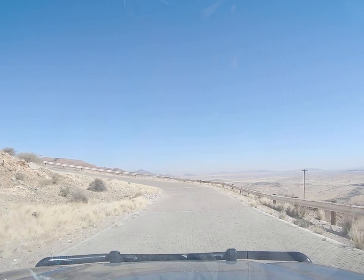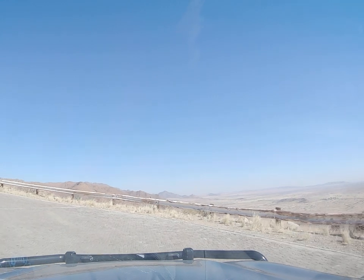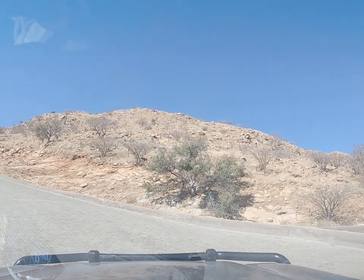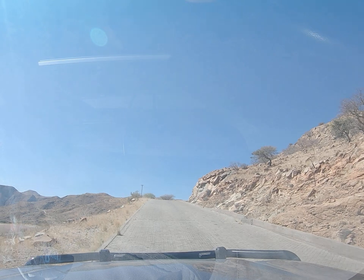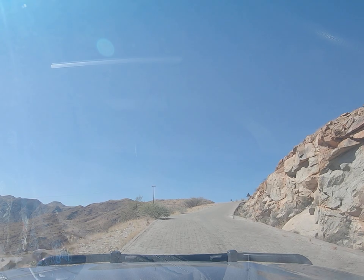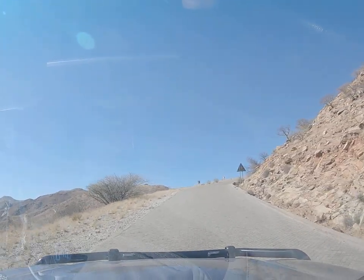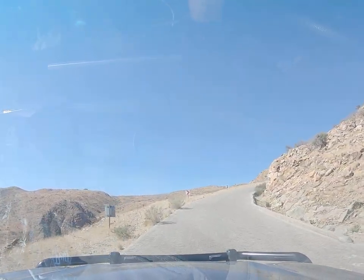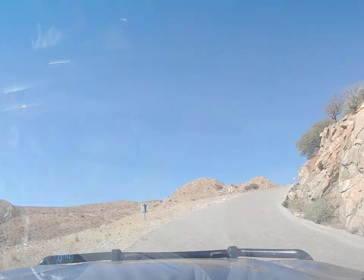Well worth making the detour on the D2 and the D1275. And there's a house on my left — who the heck lives up here?